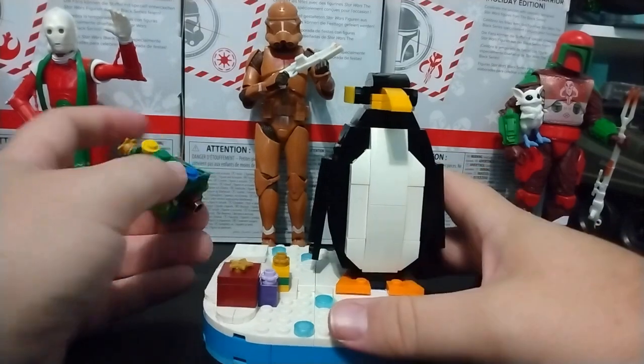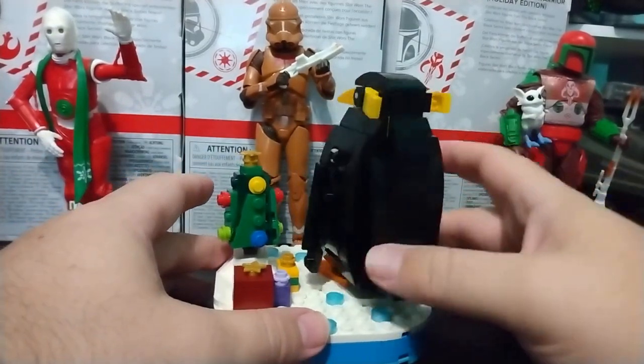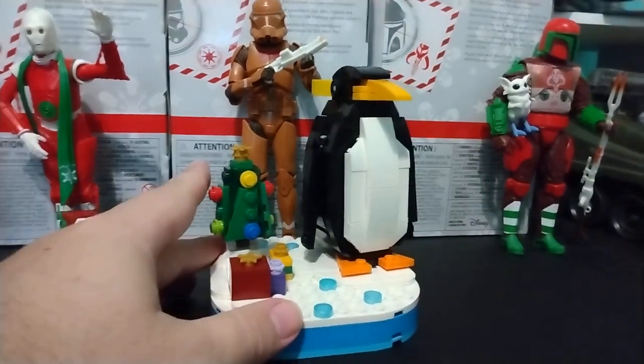But yeah, it's a fun little set if you like Legos, if you love penguins, or if you're in a holiday mood. I got it because of the penguin. Yay. Thanks for watching.